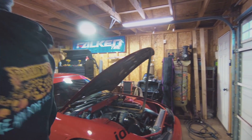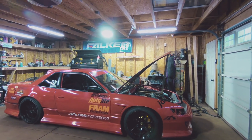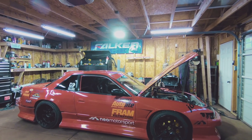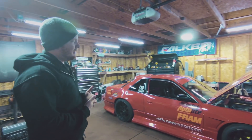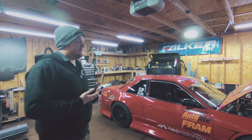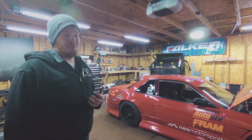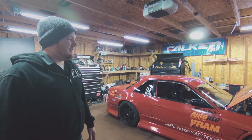Super Drift kit. Origin wide body. Pretty simple setup. I run Neo Motorsport brakes — their brake kit's pretty cool if you guys want to check them out. The Neo Motorsport coilovers are really good. I've been running them since 2013. It handles really well on the track, off the track, the streets, everything.